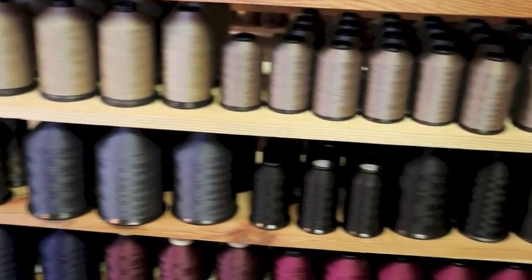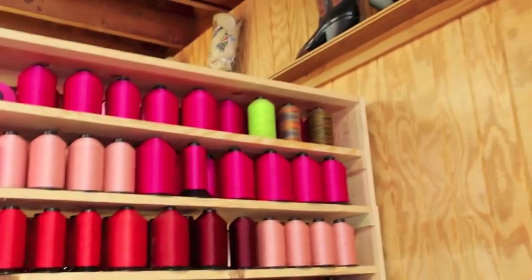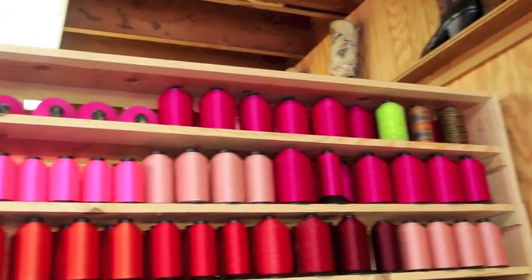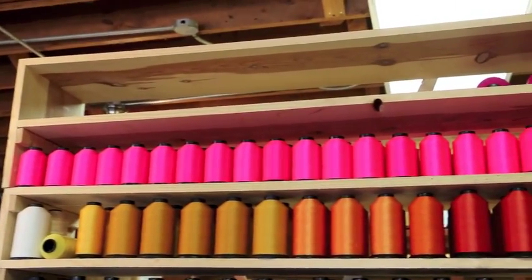And down here we have all of the excess thread. We have lots and lots of pinks, and we have excess pink at the top. So much bright pink — that's in high demand, you know.